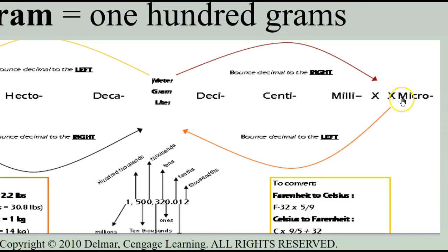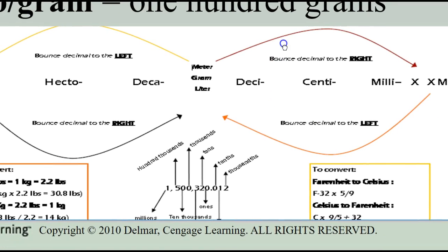In the number one million, five hundred thousand, three hundred and twenty point zero one two: the one is in the millions place, the five is in the hundred-thousandths place. Thinking of it in dollar terms can help — the tenth place is like the number of dimes you have, the one-hundredth place is like pennies. This framework helps with understanding metric place values.